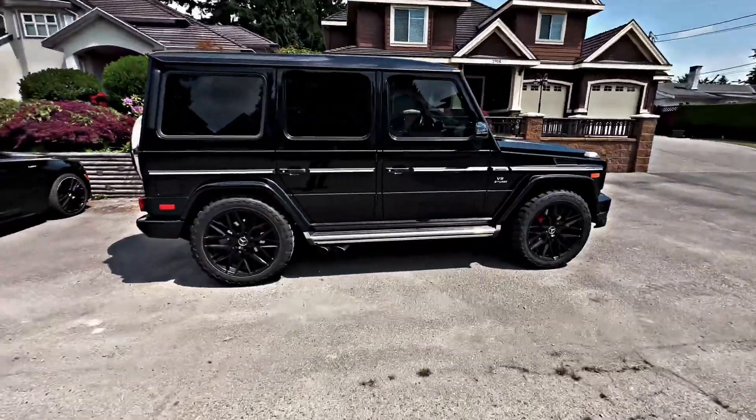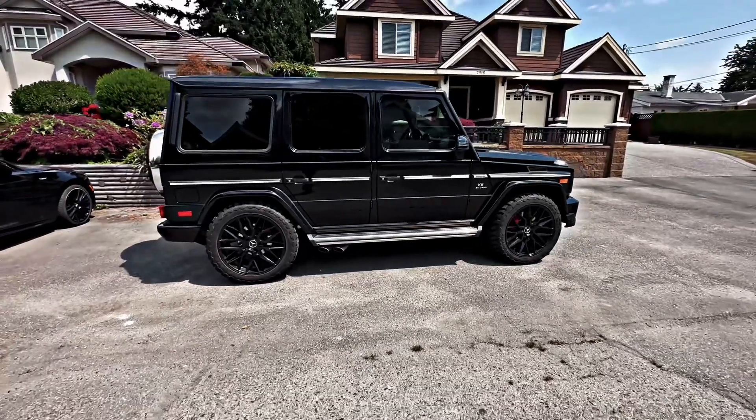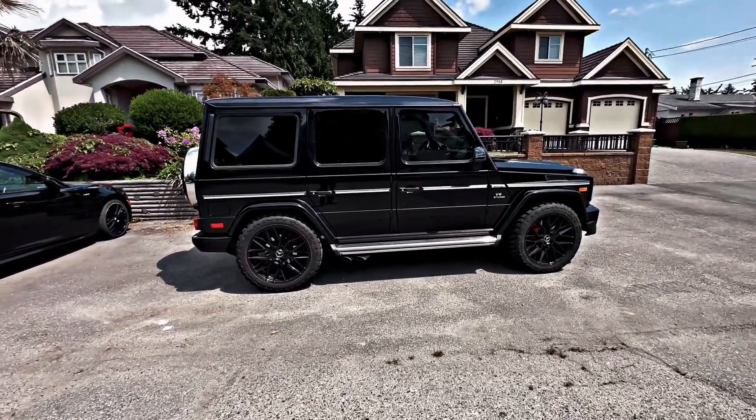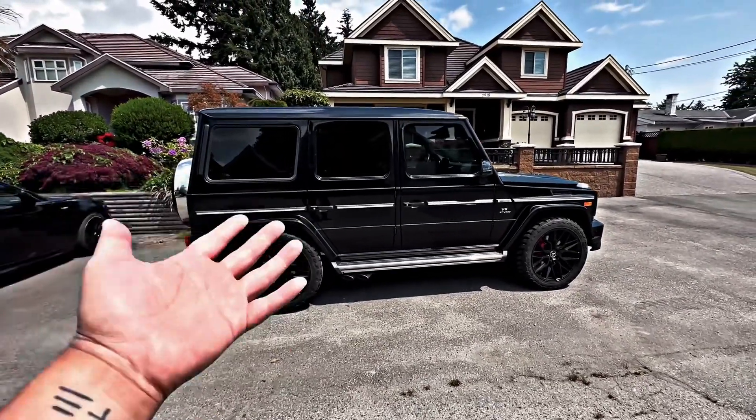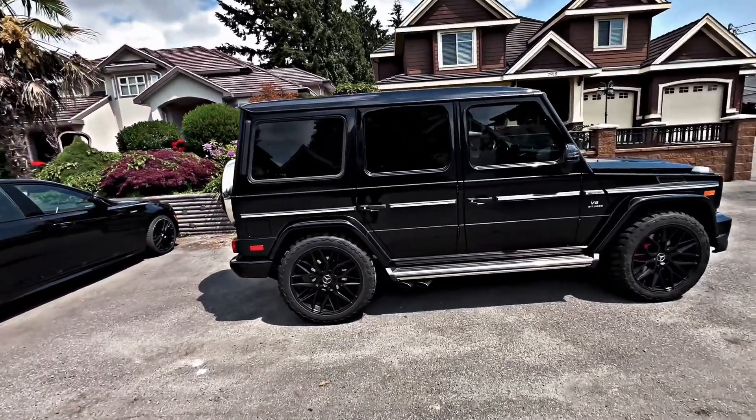Nice and sunny today. This actually goes out today — one month plus rental. I have no idea when it's going to come back because our renters tend to extend it month by month. It could be gone for another six months, just like the Escalade.